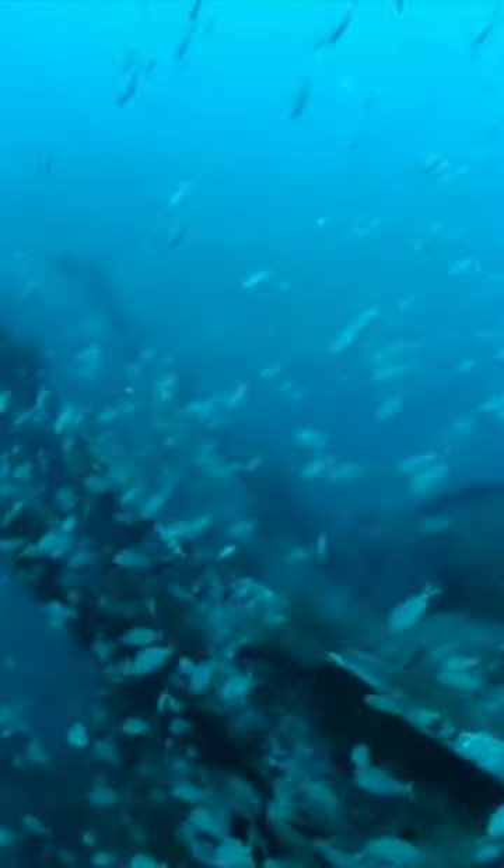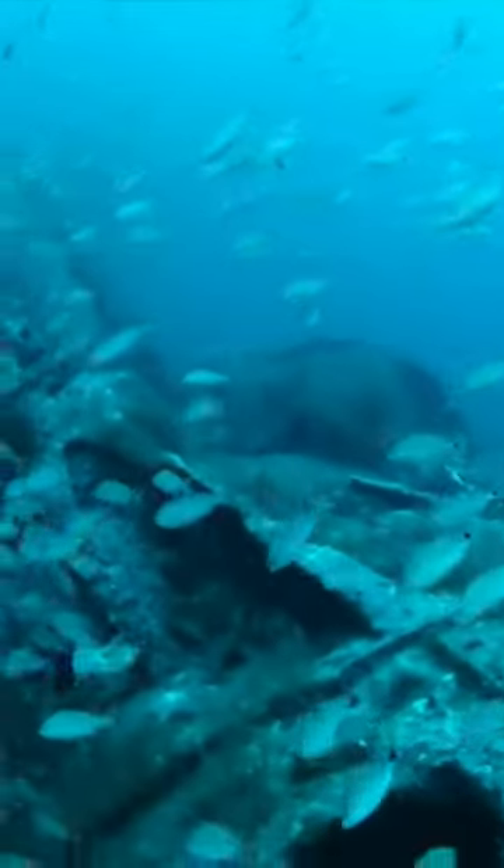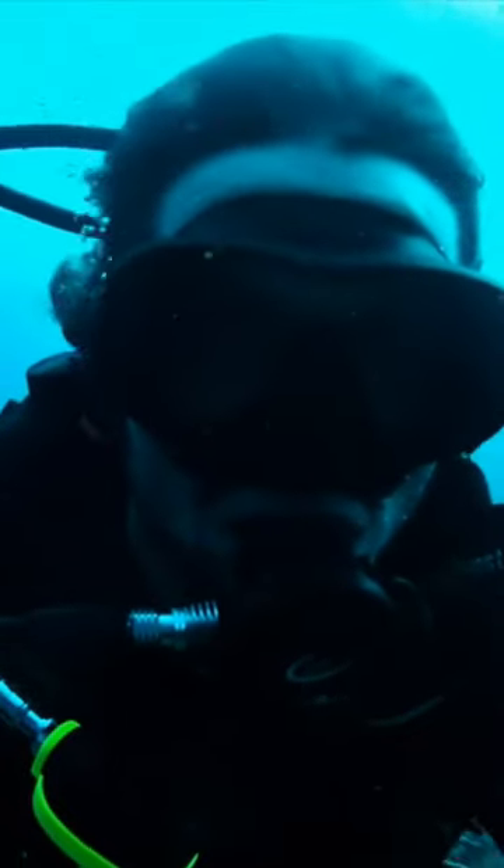Due to her historic nature, she is a major draw for advanced scuba divers, myself included. In the past few years, I have attempted to dive U352 a few times, but many dives were cancelled due to foul weather or heavy seas. The waters off North Carolina are called the Graveyard of the Atlantic for a reason.